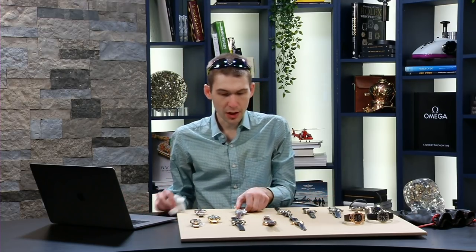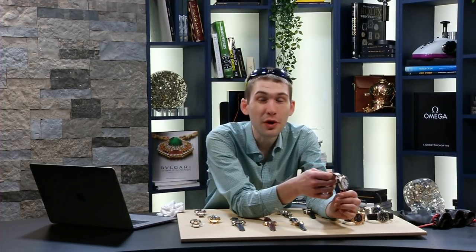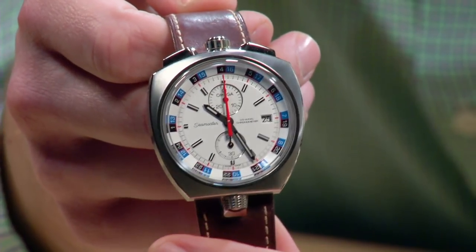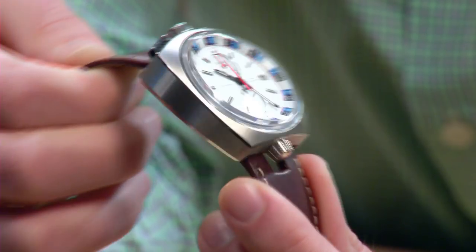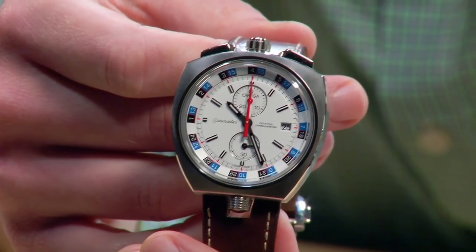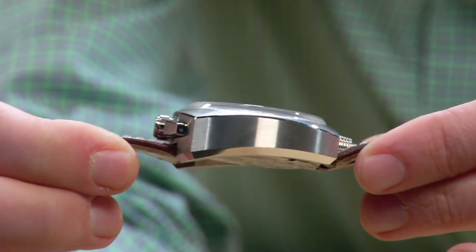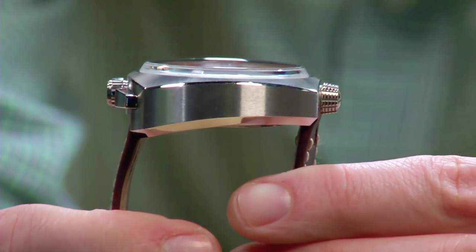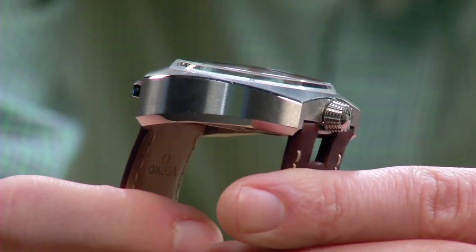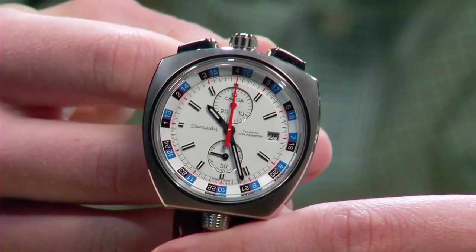Let's look at the opposite end of the Swatch Group price spectrum. I just showed you Breguet — the flagship of Swatch, co-equally with Blancpain, but Breguet gets all the love these days. This is far more affordable and infinitely quirkier: the Omega Seamaster Bullhead Chronograph. It's about 17.5mm thick at the thickest point, about 5mm thinner at the thinnest — average thickness about 15.2mm. It's 43mm across and 43mm lug to lug, with the strap inboard of the case. So even though it's a 43mm oversized sports watch, you can wear it on a 13cm circumference wrist.